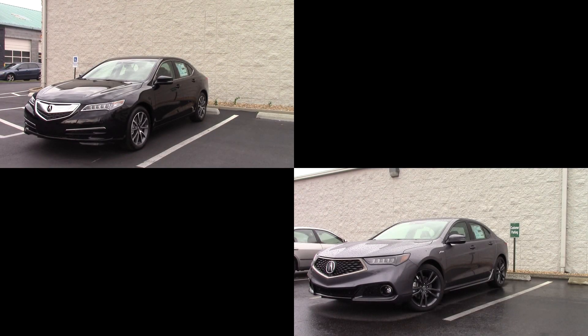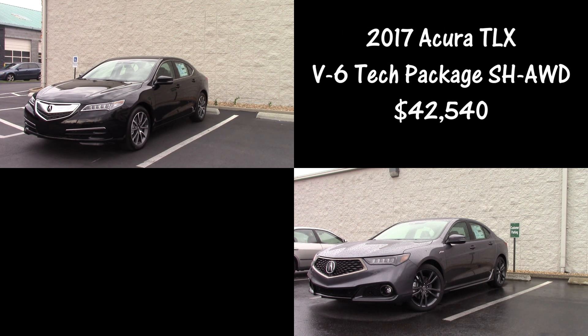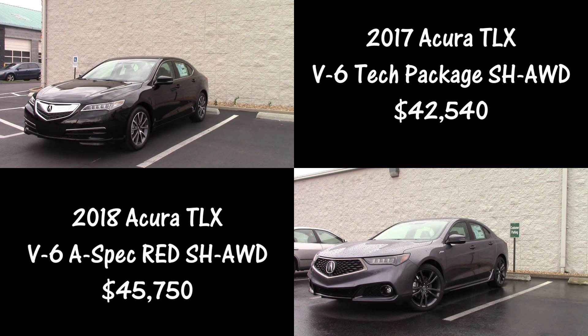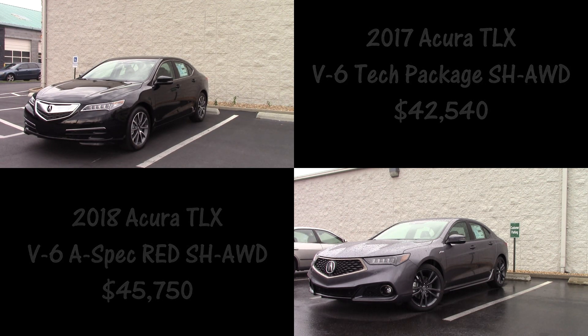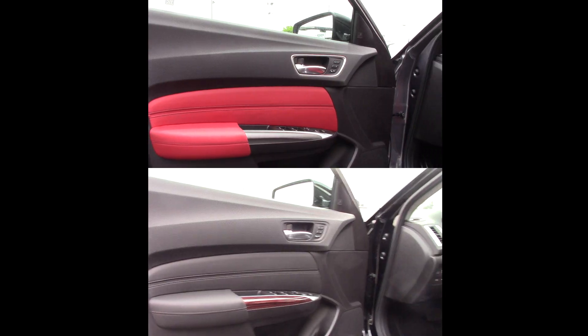Hello everyone and welcome to the video. Today we're going to be doing something a little different than normal — we're going to compare the same model side by side. On the left we have the 2017 TLX, which is the same as the 2015 and 2016 before it, and on the right we have the refreshed 2018 model with a ton of changes. Hopefully this video will help you decide if it's time to upgrade, or whether you should get a good deal on the remaining 2017s or get the extra features of the 2018s.